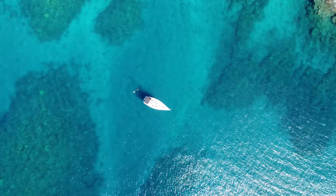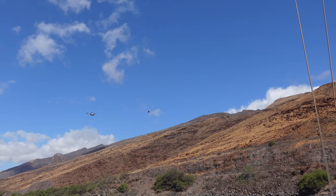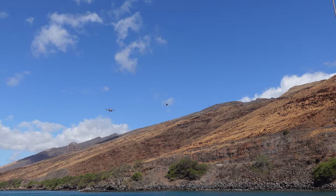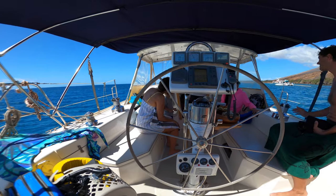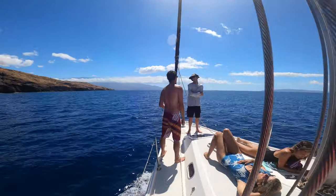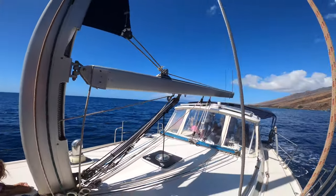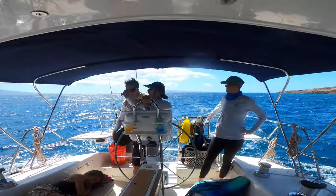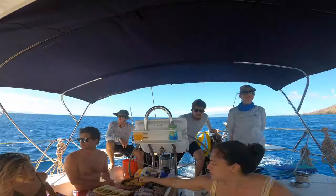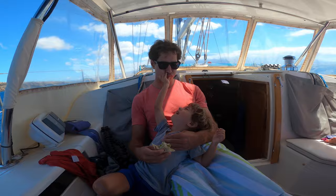For Maui Custom Charters, click the link in the description to go to MauiCustomCharters.com. You can see all the tours they offer — the sunset cruise, the snorkel tour like we did. You can rent the boat for two hours, four hours, six hours, up to twelve hours. You can do a dinner cruise too. It is your boat, your sailboat — tell the captain what you want to do and go explore. A private charter comes with the best crew. Sometimes when you come out to Maui, it's a trip of a lifetime, and this is that type of experience.